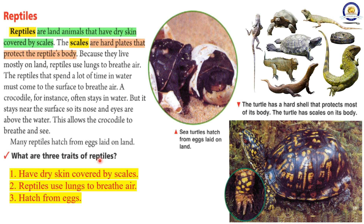What are three traits of reptiles? 1. Have dry skin covered by scales. 2. Reptiles use lungs to breathe air. 3. Hatch from eggs.